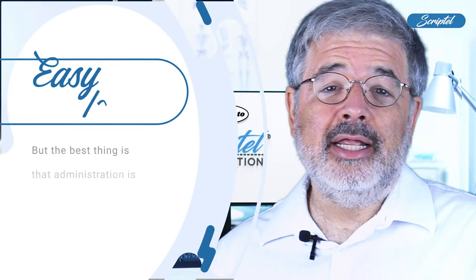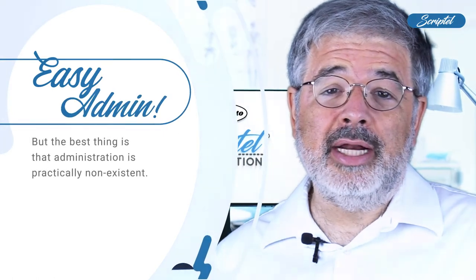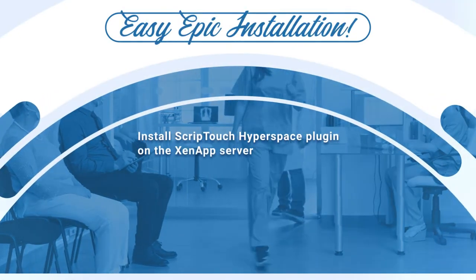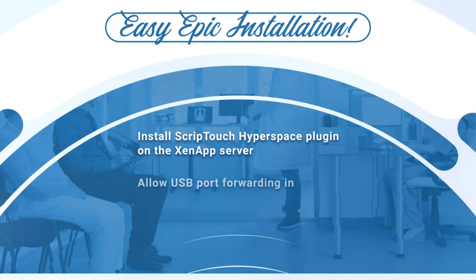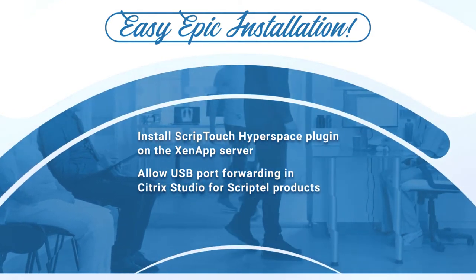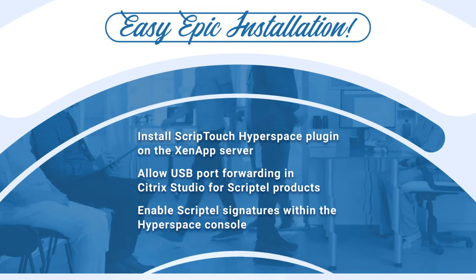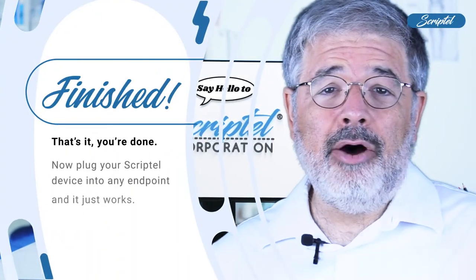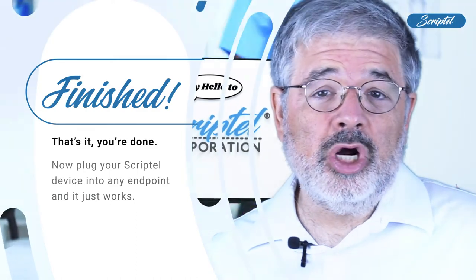The best thing is that administration is practically non-existent. For example, if you deploy over Citrix, you simply install our Hyperspace plugin on the ZenApp server, allow USB port forwarding in Citrix Studio for Scriptel products, and enable Scriptel signatures within the Hyperspace console. That's it — you're done.